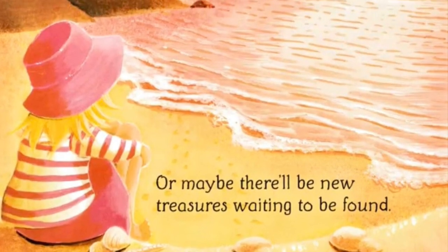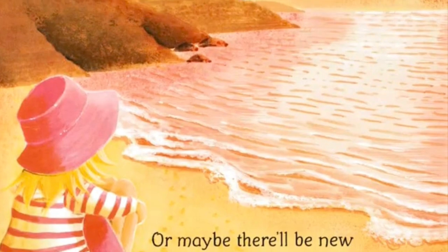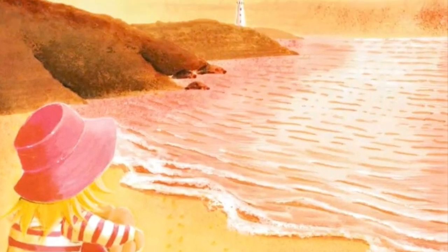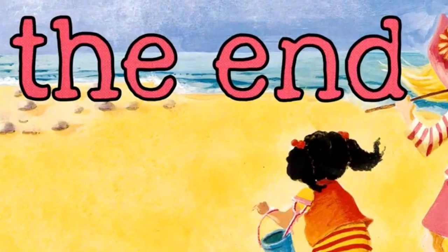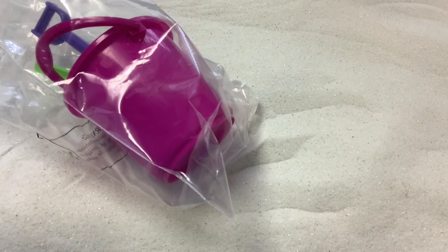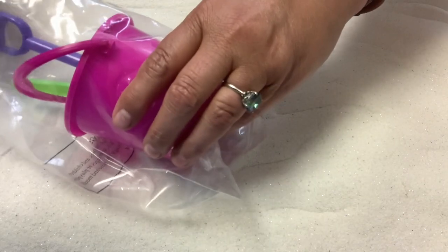Maybe you'll find the hermit crab when the sea slips away again, or maybe there will be new treasures waiting to be found. The end.